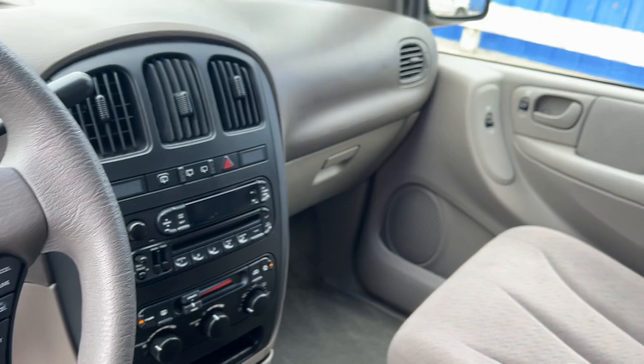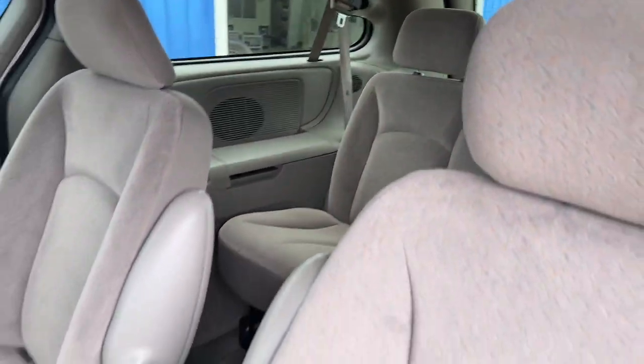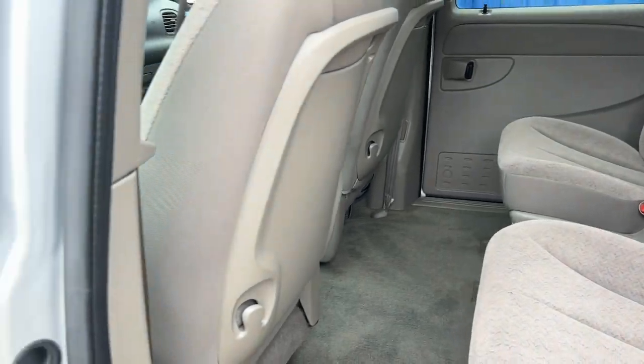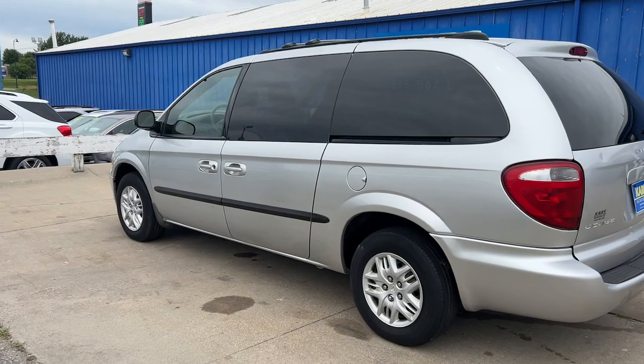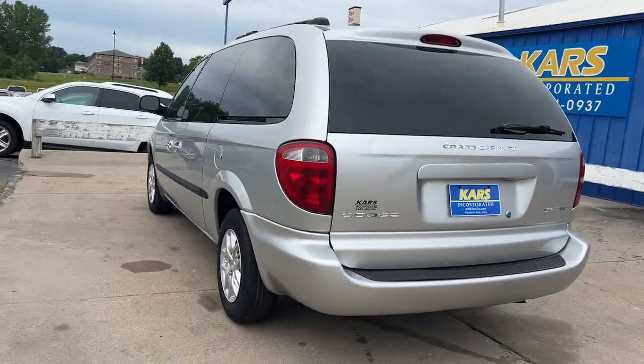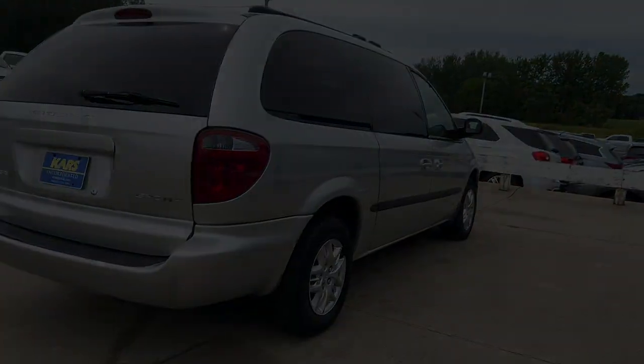These are just some of the great options this vehicle comes with: heated mirrors, intermittent wipers, passenger vanity mirror, floor mats, fourth passenger door, adjustable steering wheel, power mirror, driver vanity mirror, front reading lamps, bucket seats. Make the most of your...